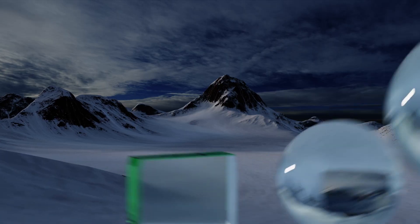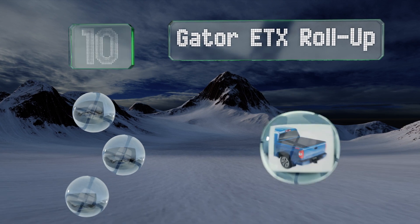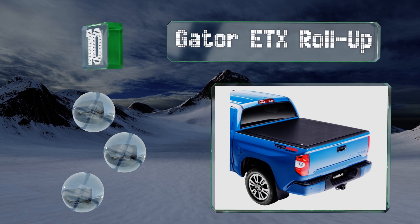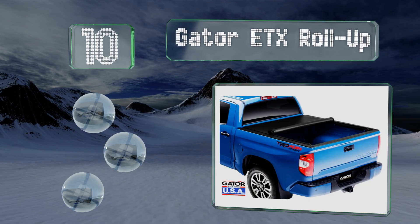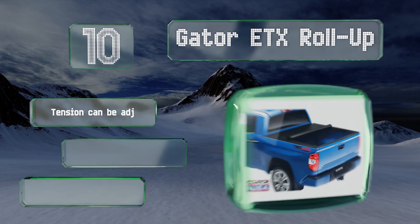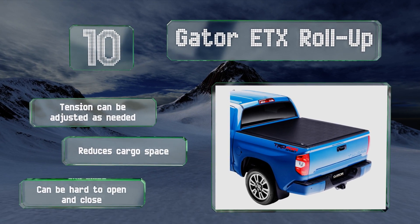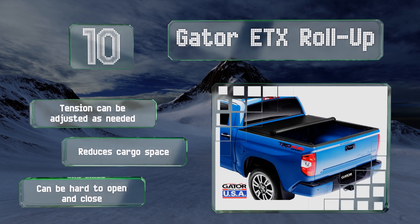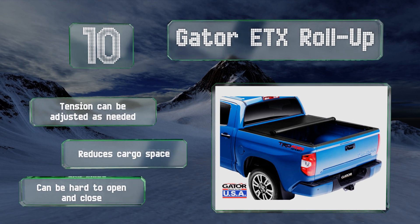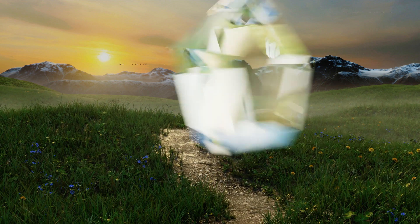Starting off our list at number 10, the Gator ETX Roll-Up is a simple to use soft model that mounts inside the rails, leaving your pocket stake holes unobstructed. It's available in three lengths, comes in at a very wallet-friendly price, and stands up well to constant sun exposure. The tension can be adjusted as needed, however it does reduce your cargo space and it can be hard to open and close.